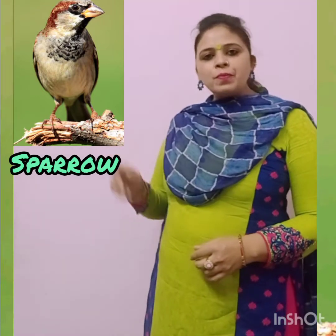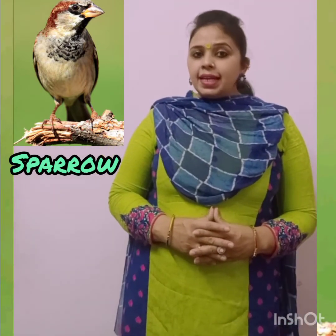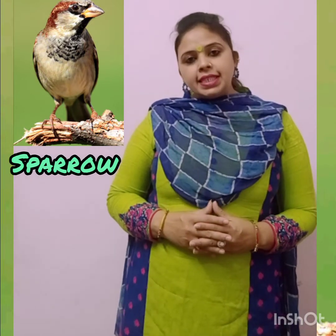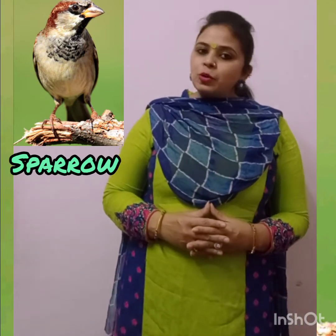They don't have to be killed for their feathers. Next is Sparrow. They are usually brown and grey in color. They have short tails and a small strong beak. Most sparrows eat seeds and insects. They are social birds and they live in groups.